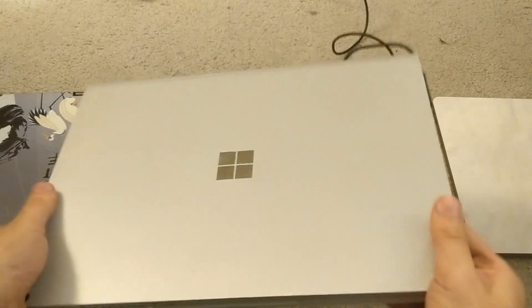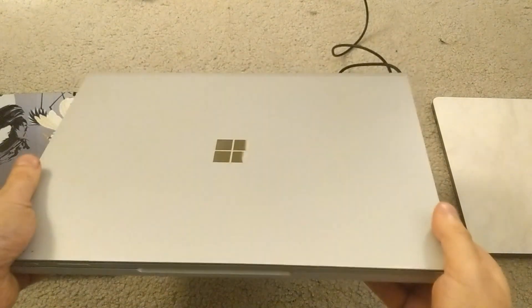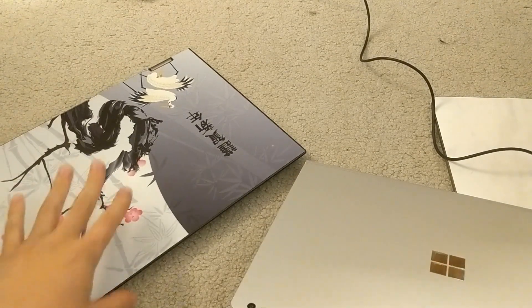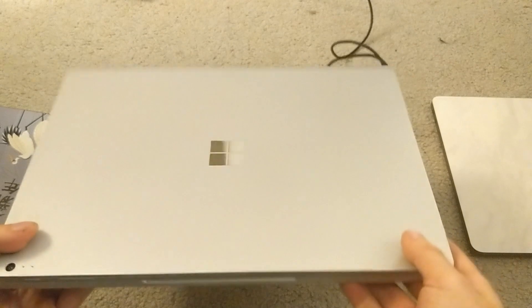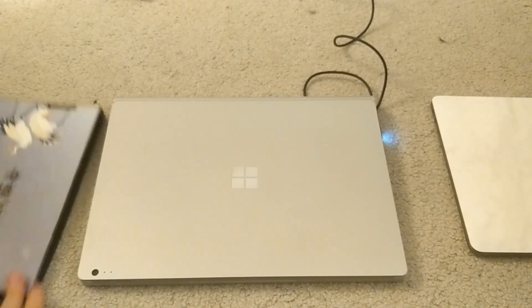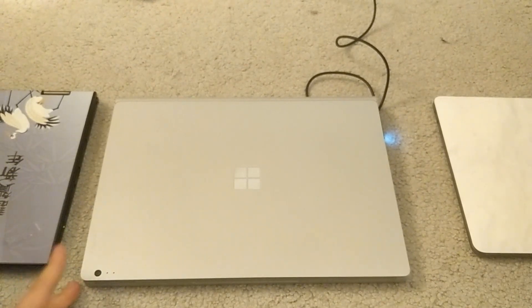I was looking for another laptop to replace my X1 Yoga — this is my Lenovo ThinkPad X1 Yoga right here. The old Surface Book, the Surface Book 1, the first iteration, is actually much, much cheaper and a much better value than the Surface Book 2.